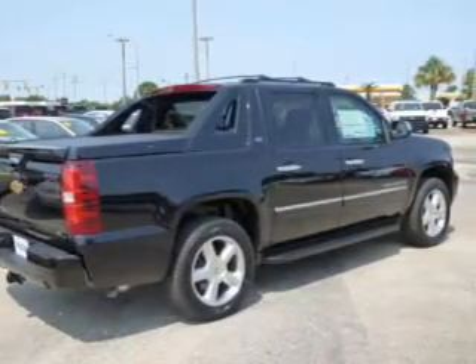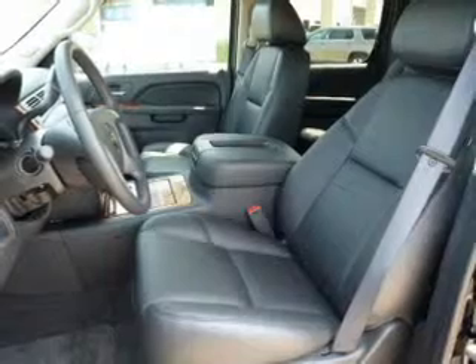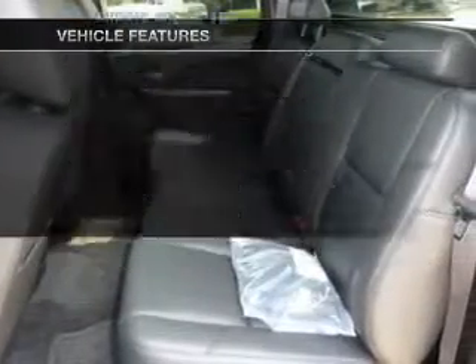GPS navigation will guide you to your destination. Treat yourself to the splendor of a premium sound system. The anti-lock braking system will help deliver you safely to your destination. And memory settings make for a more comfortable ride. Plus, enjoy these notable features that are included in this vehicle.